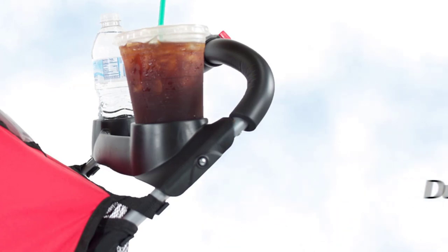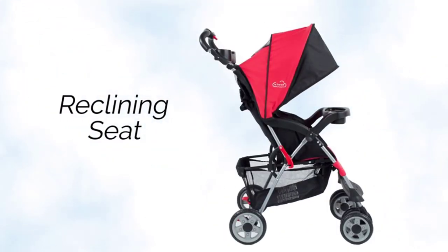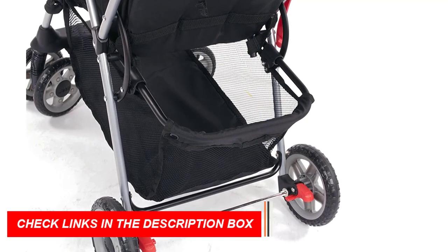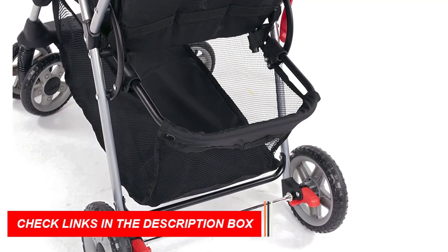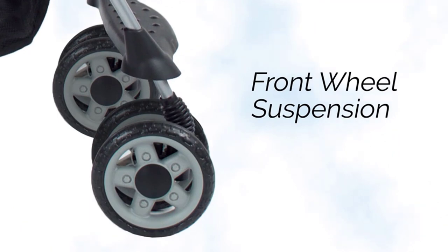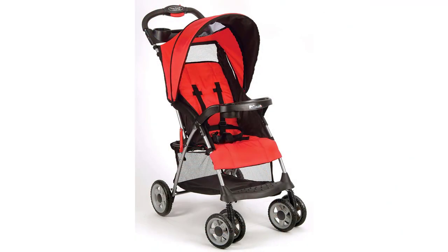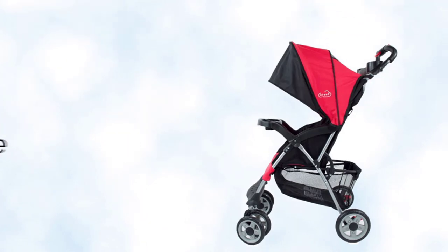The all-terrain wheels and front suspension provide a smooth ride, while the multi-position reclining seat accommodates children up to 50 pounds and 40 inches tall. The seat also features a five-point safety restraint system. The stroller includes a large, easy-to-access storage basket for all your baby's necessities and a removable child tray with dual cup and juice box holders. There's also a parent tray with two water bottle holders and extra storage. The floor-to-seat distance is 14.5 inches. This stroller is JPMA certified and comes with a one-year manufacturer warranty.